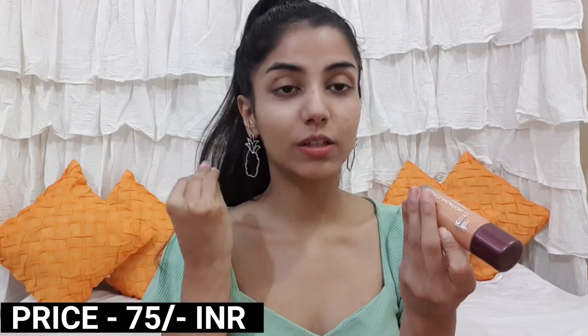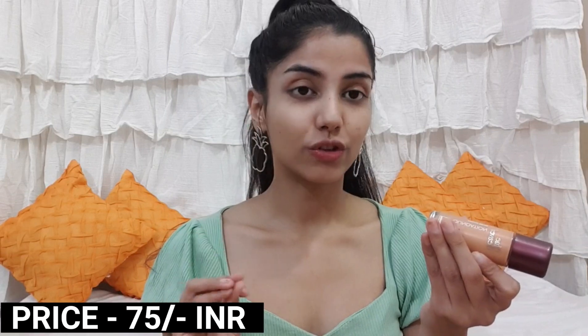The next foundation I'm gonna use is from Blue Heaven, shade Cream Beige, and it retails for only 75 rupees — the cheapest among all four. It claims to have sunscreen and gives a matte finish. I've just bought it from a shop. It comes with a small spatula applicator.